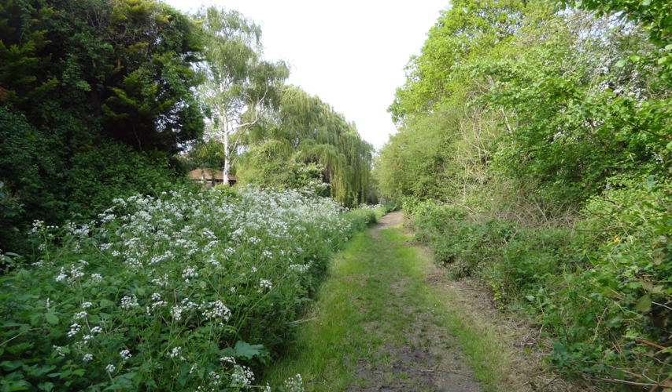Birds include jays, stock doves, great spotted woodpeckers and kingfishers, and there are invertebrates such as the ringlet butterfly. The park adjoins the former Surbiton Lagoon, now Berrylands Park, to the south. Rose Walk is to the north and Elmbridge open space to the east.